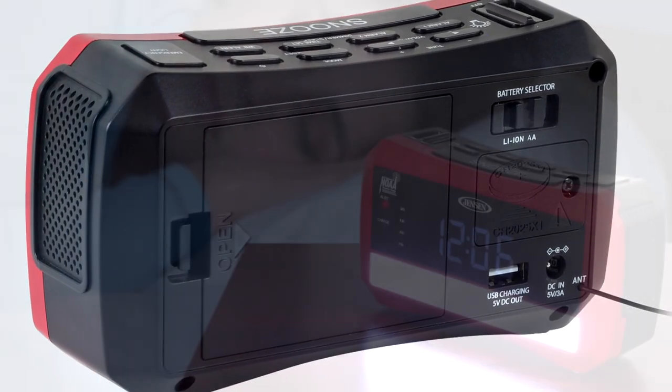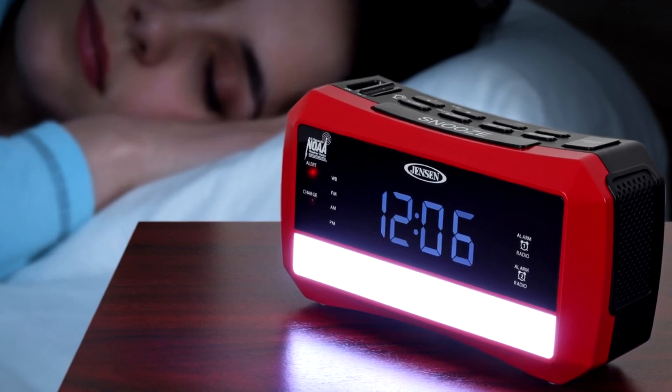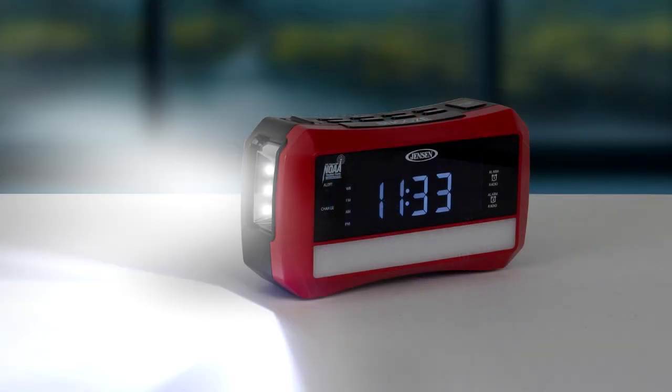When a power failure occurs, the front-mounted emergency light will automatically turn on and an alarm will sound. Unplug the AC adapter and use the JEP 775 as a portable flashlight to light your way in the dark.